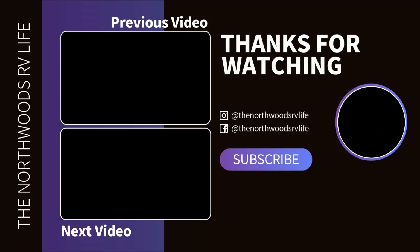I hope you've enjoyed your little tour. I'll hope to see you guys in the next video. Bye!